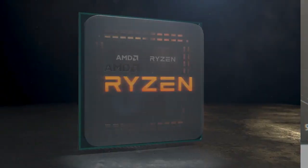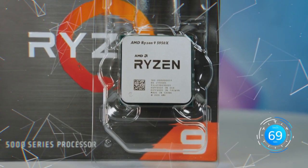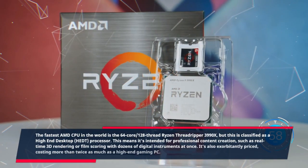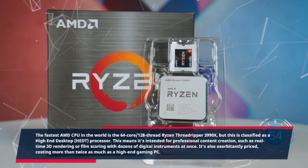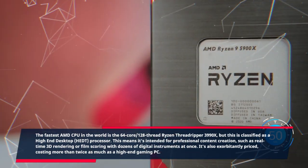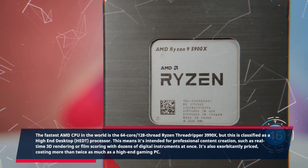What is the current fastest AMD processor? The fastest AMD CPU in the world is the 64-core, 128-thread Ryzen Threadripper 3990X, but this is classified as a high-end desktop, or HEDT, processor. This means it's intended for professional content creation, such as real-time 3D rendering or film scoring with dozens of digital instruments at once. It's also exorbitantly priced, costing more than twice as much as a high-end gaming PC.